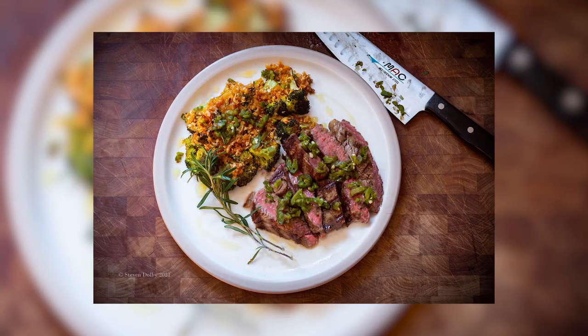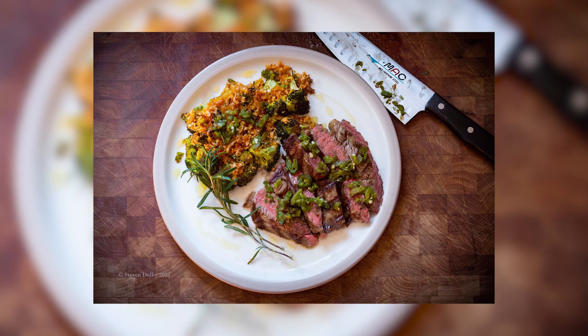How you doing guys, hope you're well. Very simple dish and I absolutely love it, it's one of my favorites — cheddar broccoli with a steak. That's it, cheddar broccoli and cheese with a nice juicy steak.